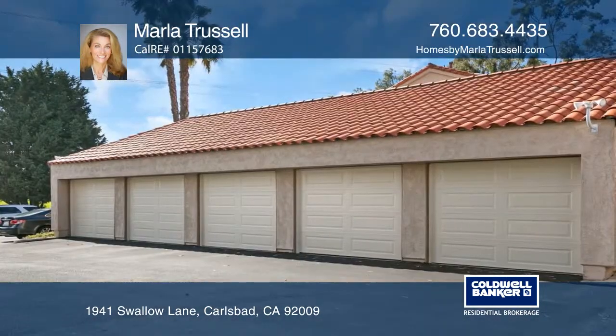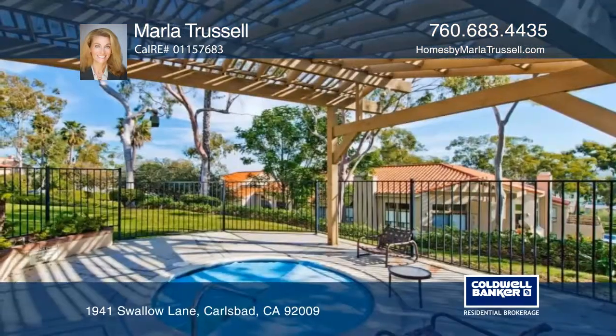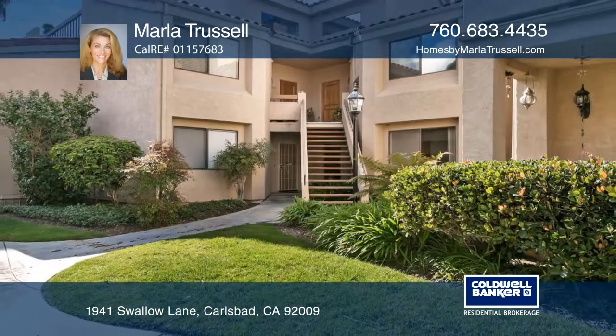The master bedroom has its own private patio and a private bath. With the beach and freeway close, this wonderful home promises location and resort style living. Marla Tressel can help make it yours.